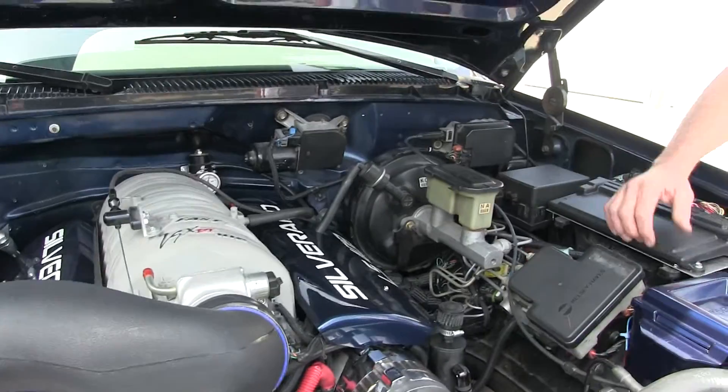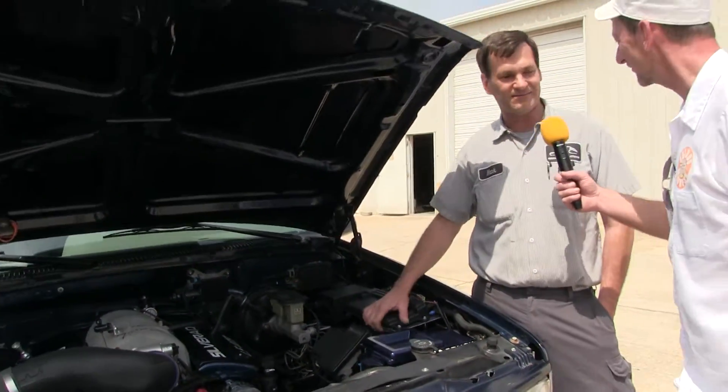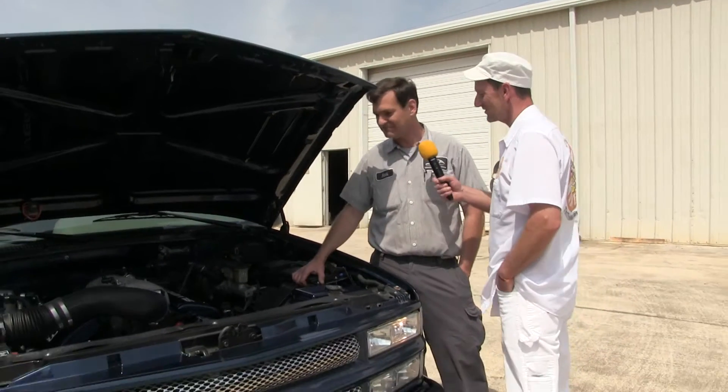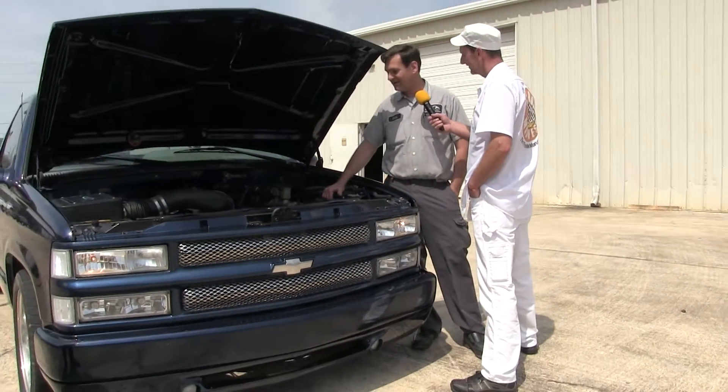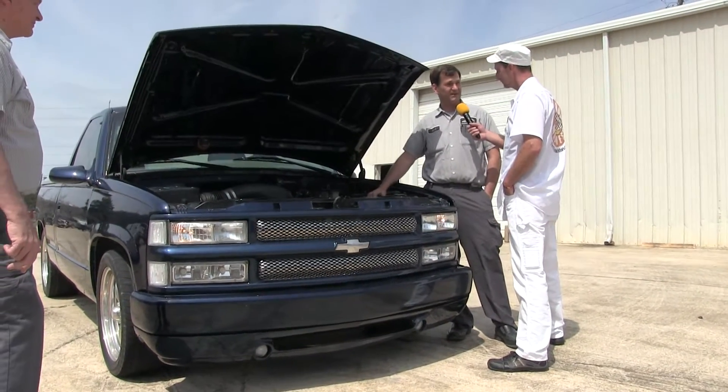It features our 4L80 transmission, it's got the ladder bar hookup on the back, and that allows the truck to have some traction. It's got some drag radials on it, and we're putting the finishing touches on it — been doing the dyno tuning and stuff like that.